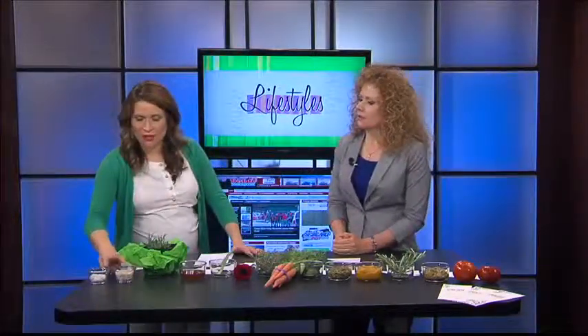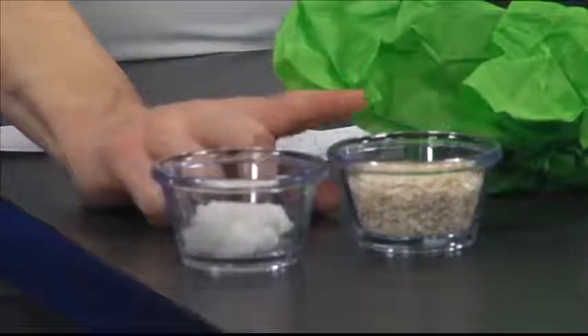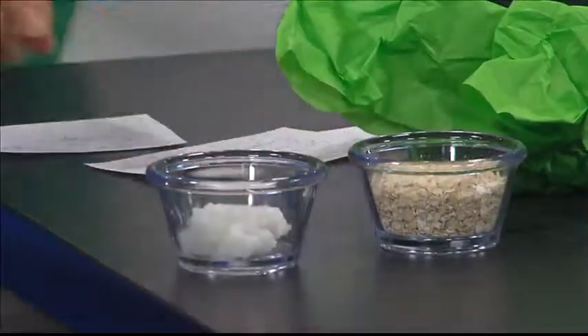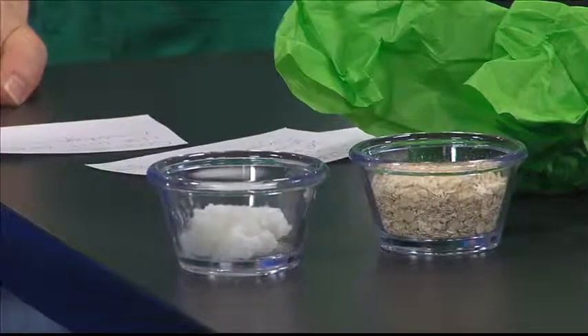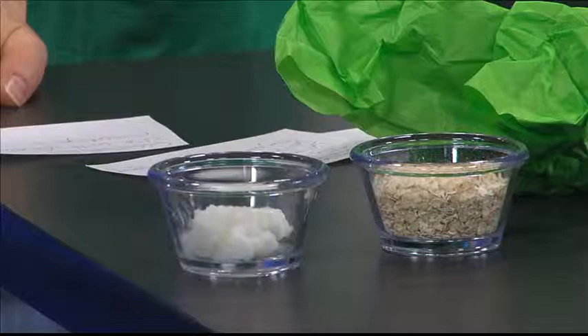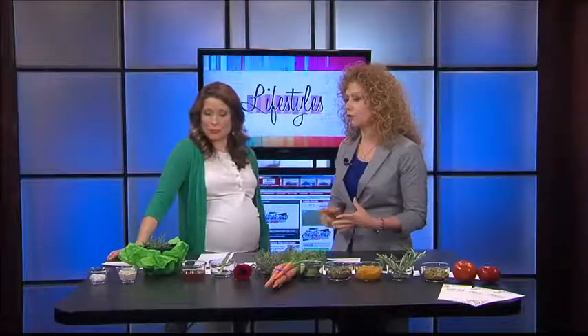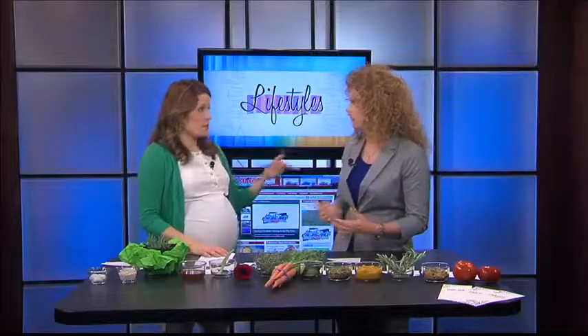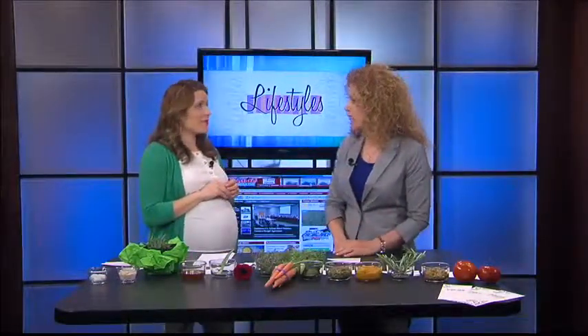Oatmeal — I see a lot of products with oatmeal in it, especially for sensitive skin. Maybe not something you're going to have in your garden, but most of us have it in our house. It can be used for burns, bug bites, and it can be put in the bath if a child has chicken pox or eczema — it's great for that.